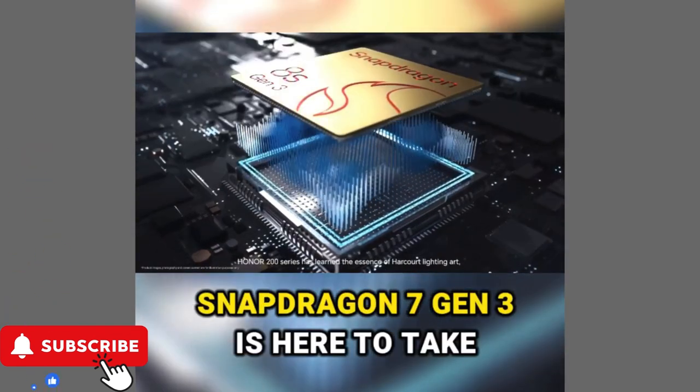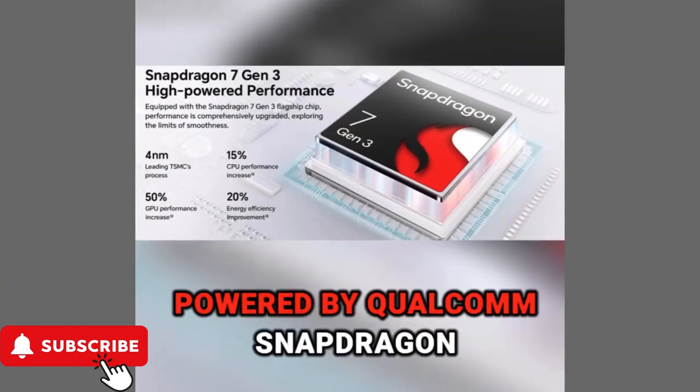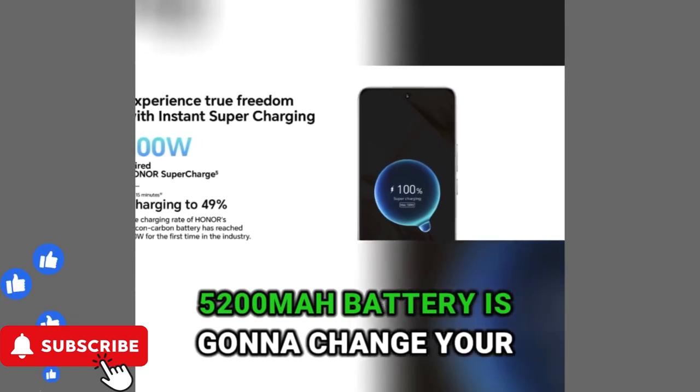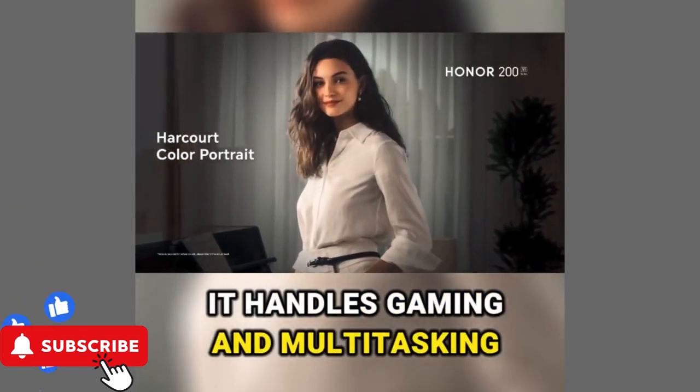Snapdragon 7 Gen 3 is here to take charge. Powered by Qualcomm Snapdragon, this phone is no joke. The 5200mAh battery is going to change your game. It handles gaming and multitasking like a breeze.